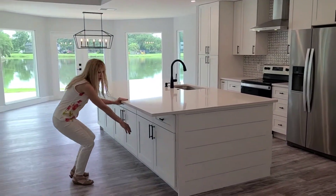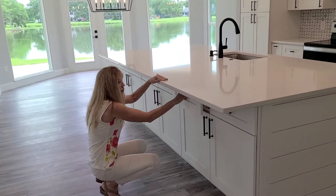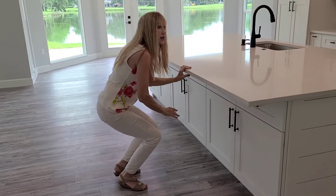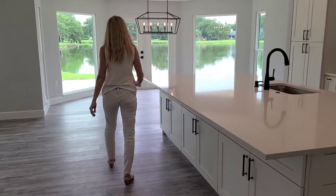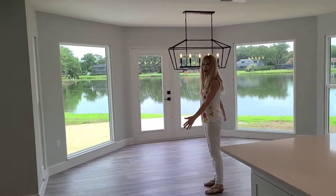You'll see down here there's just a ton of storage. Everything, of course, is soft close. These are beautiful maple cabinets. Fantastic kitchen with a large eat-in dining room.